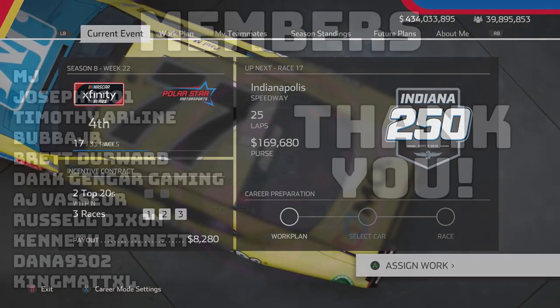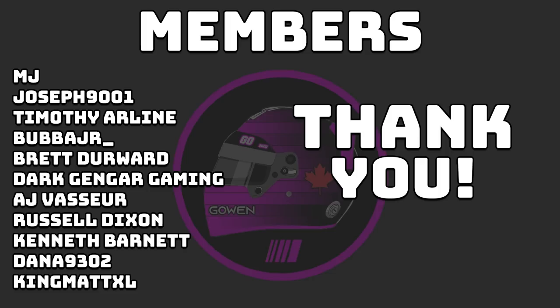Before we end this episode, a quick thank you to the Going Racing members on the channel: MJ, Joseph9001, Timothy Arline, Bubba Jr., Brett Durward, Dark Gengar Gaming, AJ Vassure, Russell Dixon, Kenneth Barnett, Dana9302, and KingBatXL. You guys help me out so much and I really appreciate the support time and time again. Thank you once again and I'll see you guys in the next one — have a great day everybody.